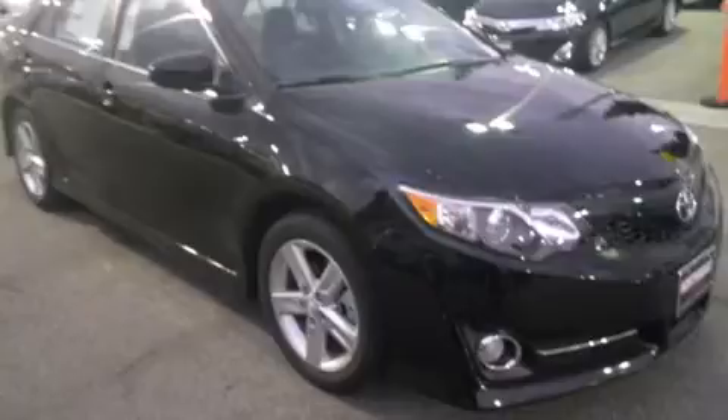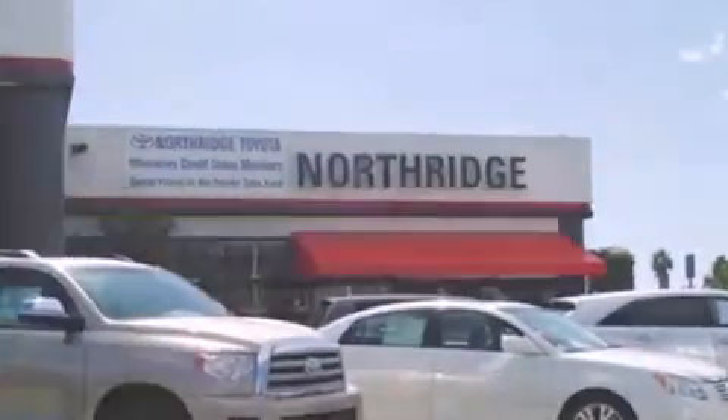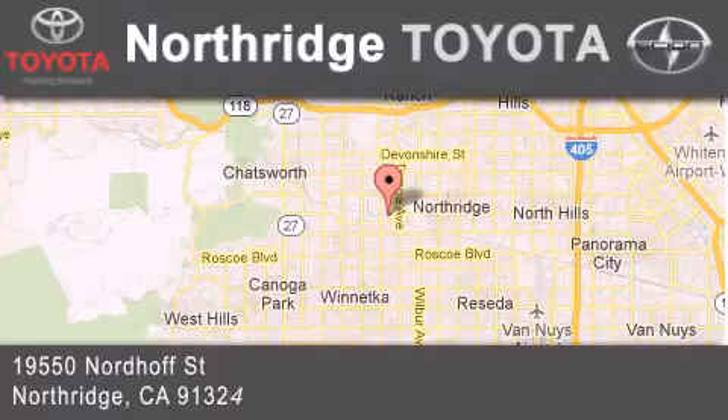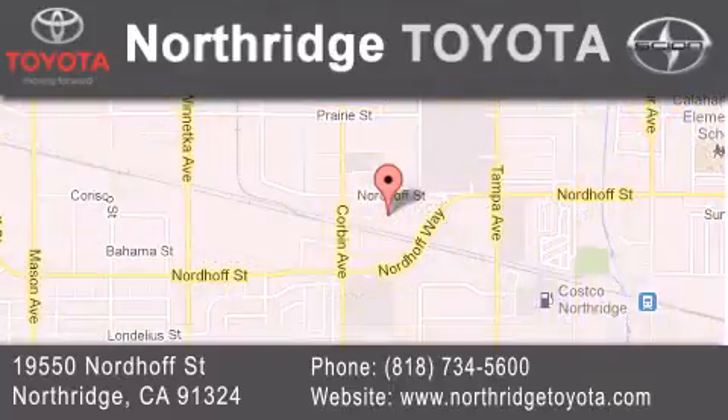Contact us today and schedule your opportunity to see this automobile in person. Thank you for considering Northridge Toyota for your next vehicle. If you have any questions, please visit our website, give us a call, or stop by our dealership, located at 19550 Nordoff Street in Northridge, across the street from Northridge Fashion Center.